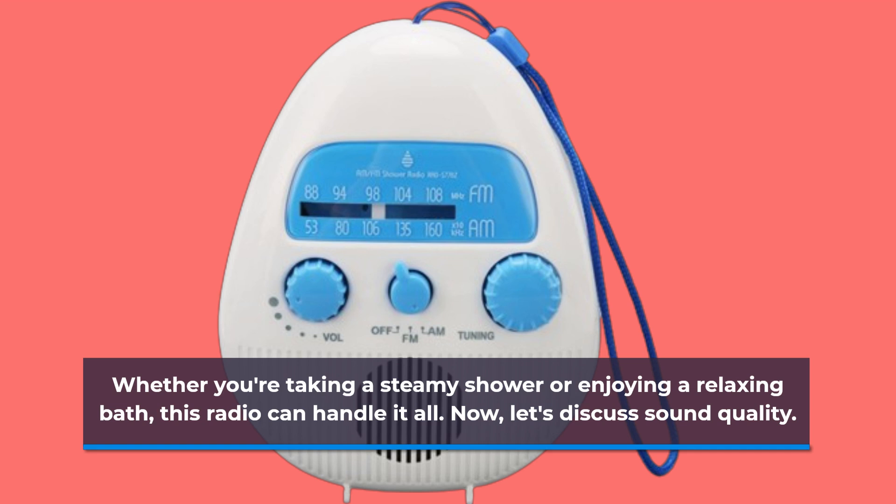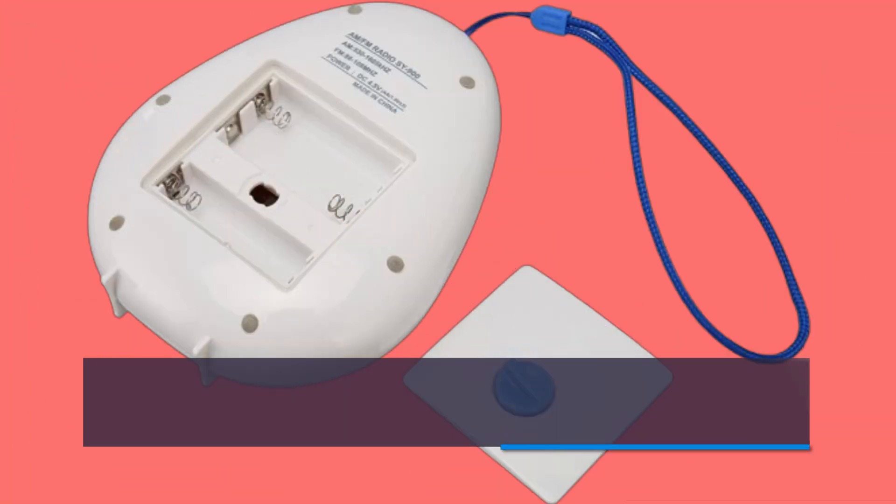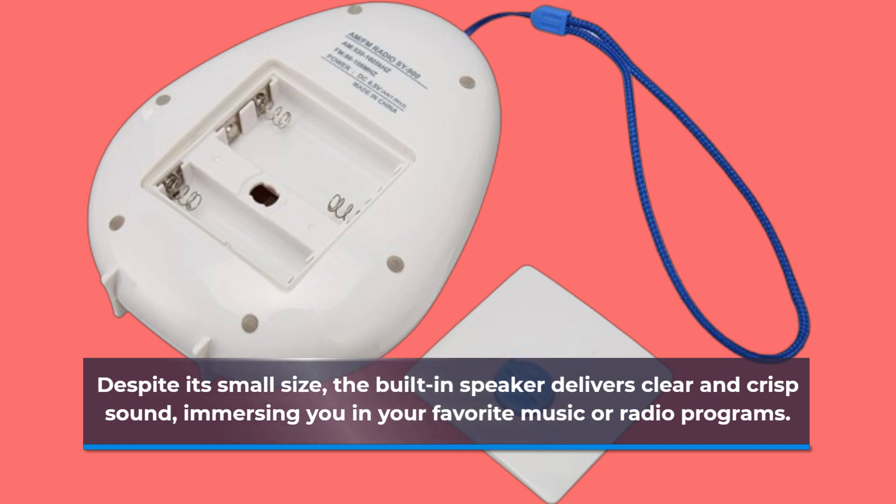Now, let's discuss sound quality. Despite its small size, the built-in speaker delivers clear and crisp sound, immersing you in your favorite music or radio programs.